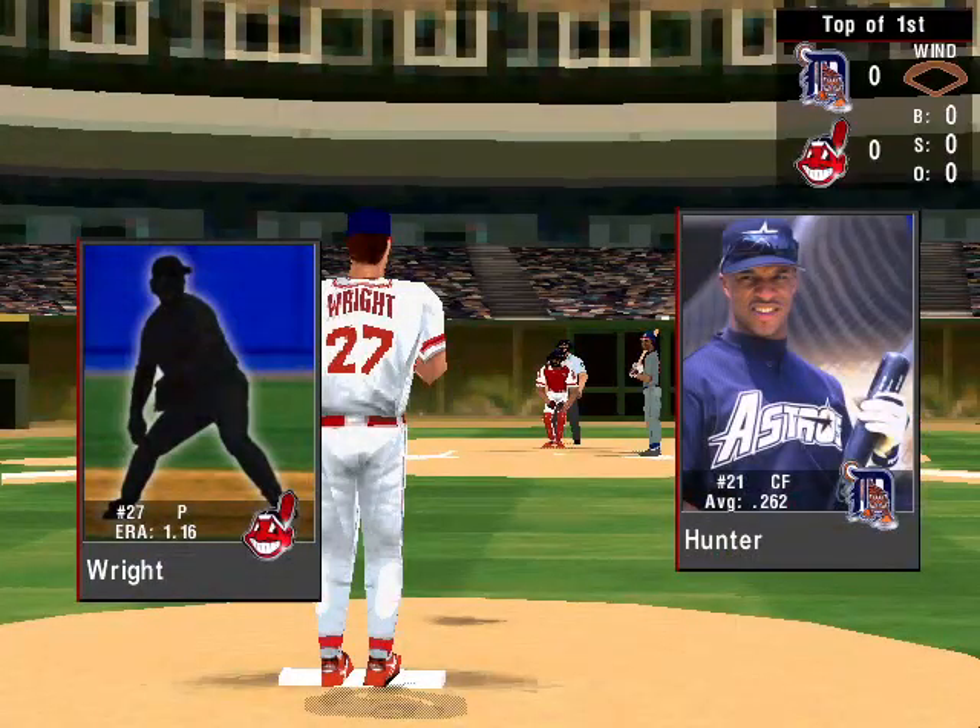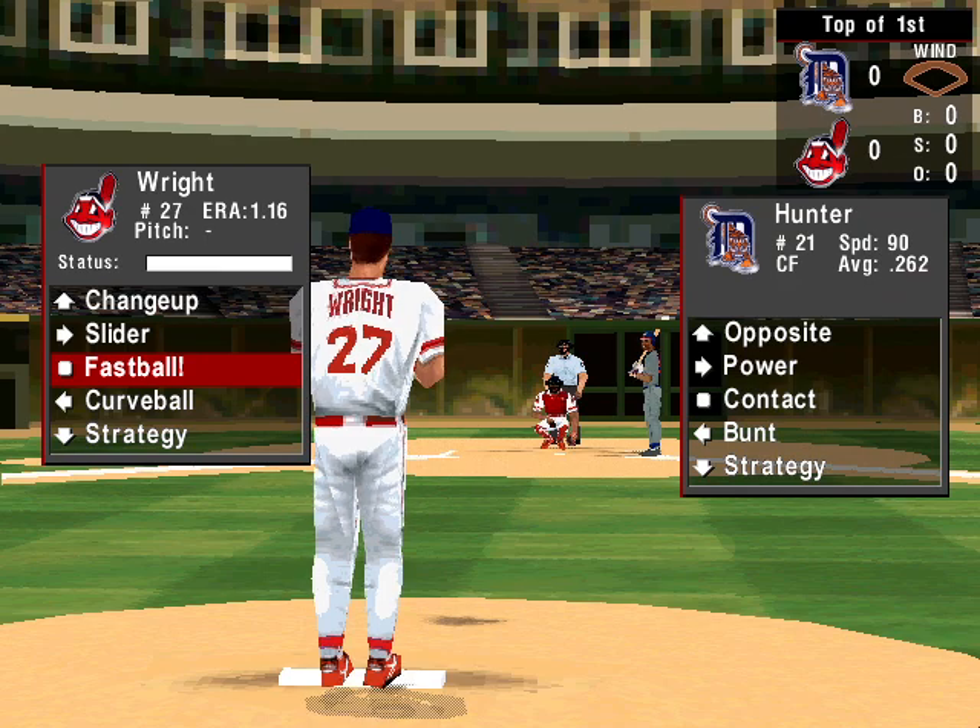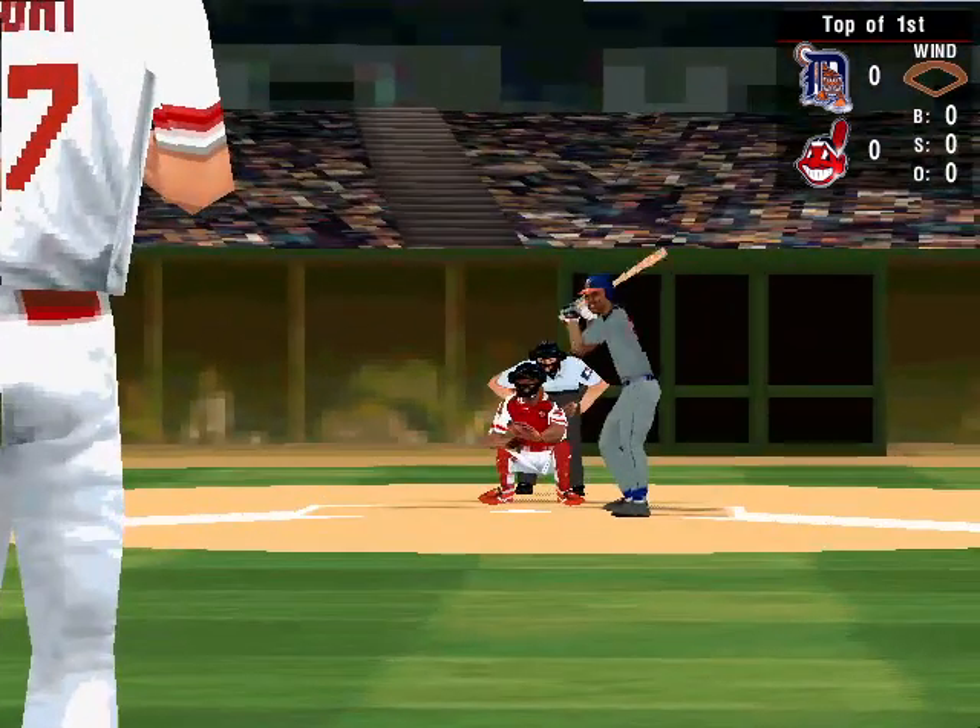Hello, sports fans. Welcome to Hardball 6. I'm Greg Papa. The Detroit Tigers taking on the Cleveland Indians.